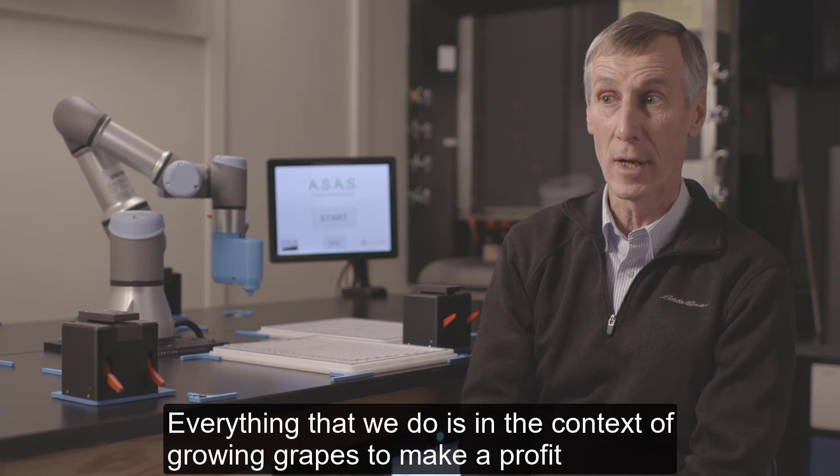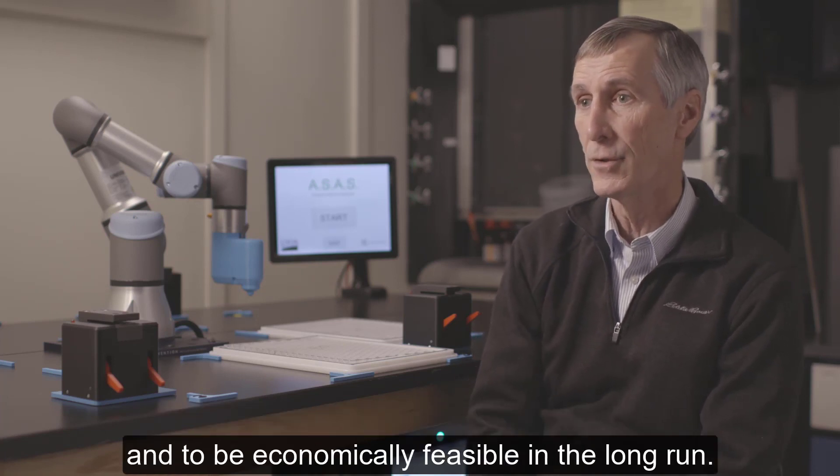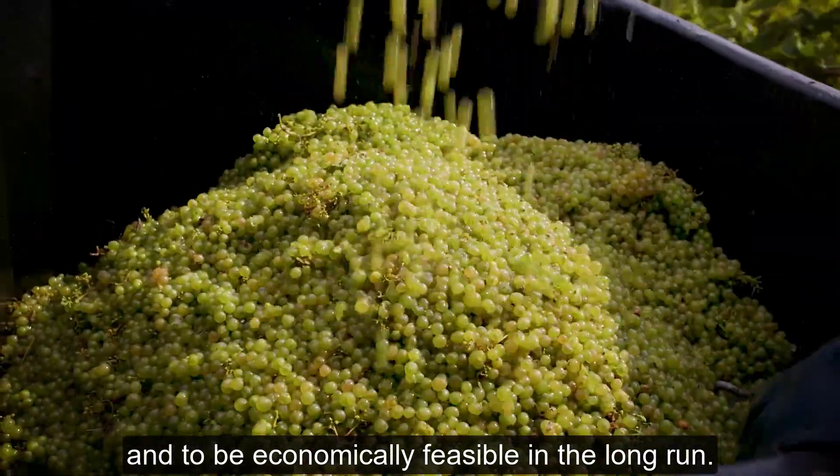Everything that we do is in the context of growing grapes to make a profit and to be economically feasible in the long run.